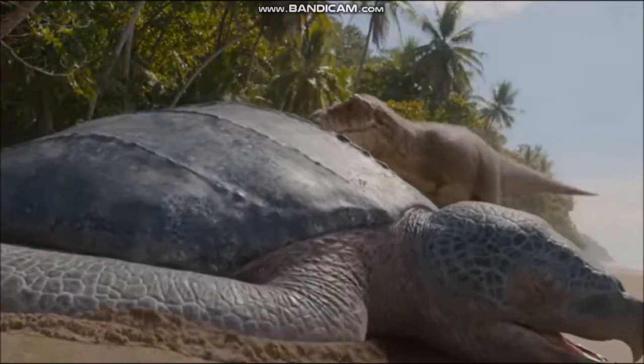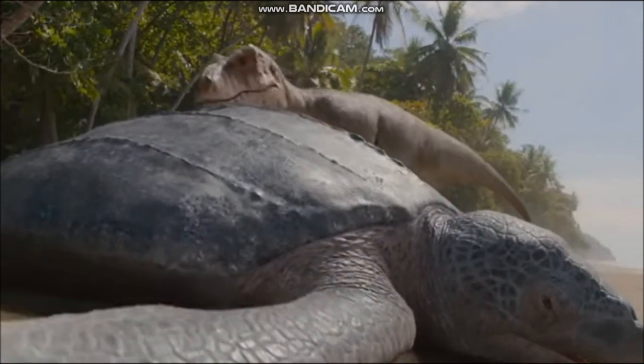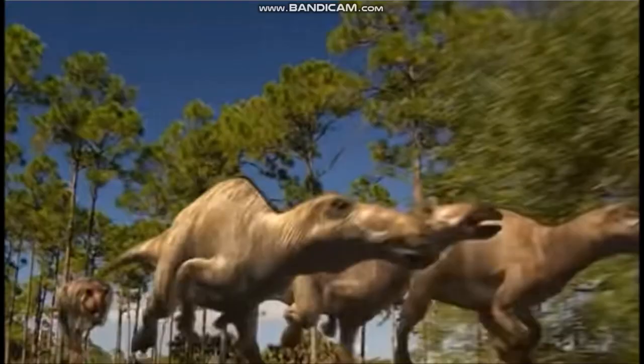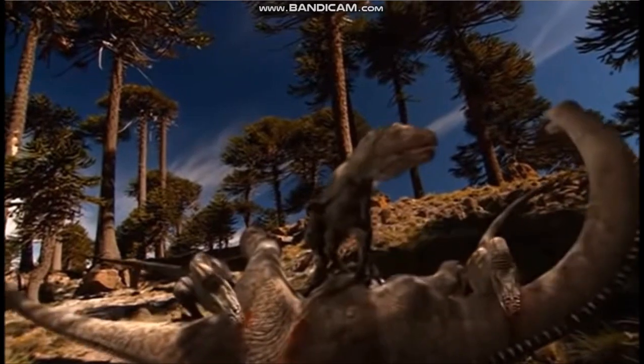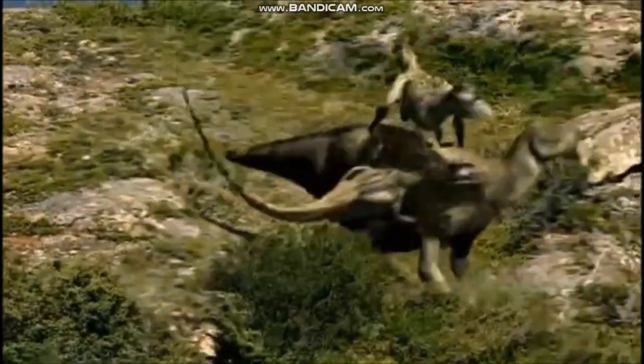Dinosaurs interacted with each other, and with the other animals that shared their environment, in an astonishing number of ways. Meat-eating dinosaurs such as Tyrannosaurus and Allosaurus needed the equipment to hunt down and subdue prey animals. They had the teeth and claws to penetrate the superb defenses of plant-eaters such as Triceratops and Iguanodon, if they could catch them.